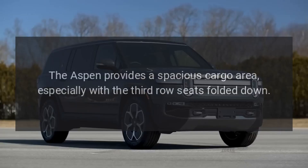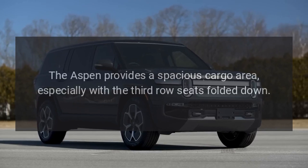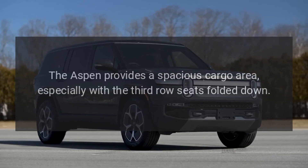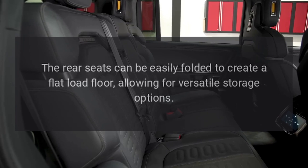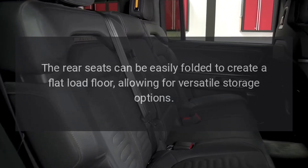Cargo Space: The Aspen provides a spacious cargo area, especially with the third-row seats folded down. The rear seats can be easily folded to create a flat load floor, allowing for versatile storage options.